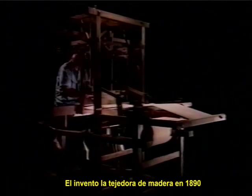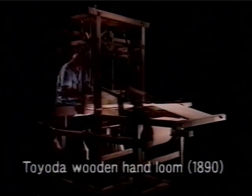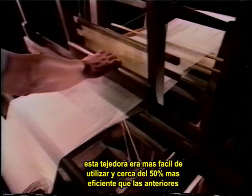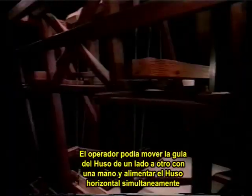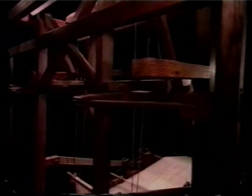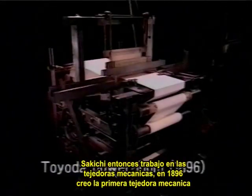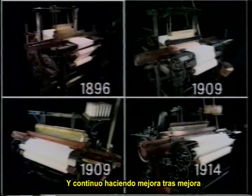He invented an original wooden hand loom in 1890. His loom was easy to use and nearly 50% more efficient than previous looms. The operator could move the yarn guide back and forth with one hand and feed in the horizontal yarns simultaneously. Sakichi then went to work on power looms. In 1896, he created Japan's first power loom, and he continued making one improvement after another.